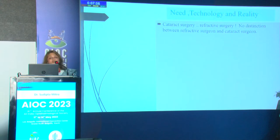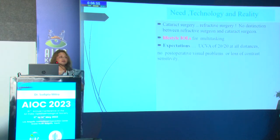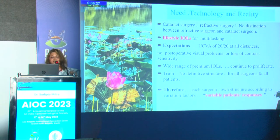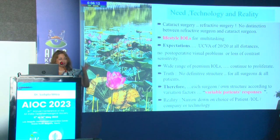Cataract surgery is refractive surgery — there is no distinction between refractive surgeons and cataract surgeons. Our IOLs are not just for vision but for multitasking; I call them lifestyle IOLs. Patients expect to see everything at all distances without loss of contrast sensitivity and without post-operative complications. The market is flooded with premium IOLs and R&D continues to grow, but the truth is there is no definitive IOL that suits all surgeons and all patients. The same treatment can produce variable responses in different patients.